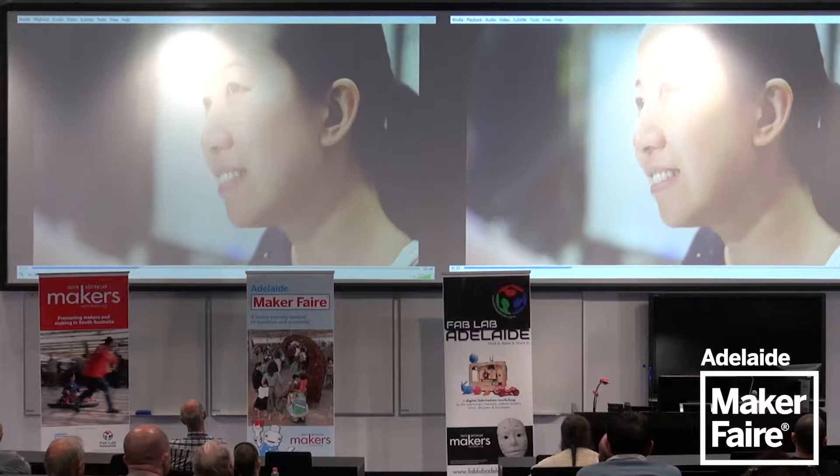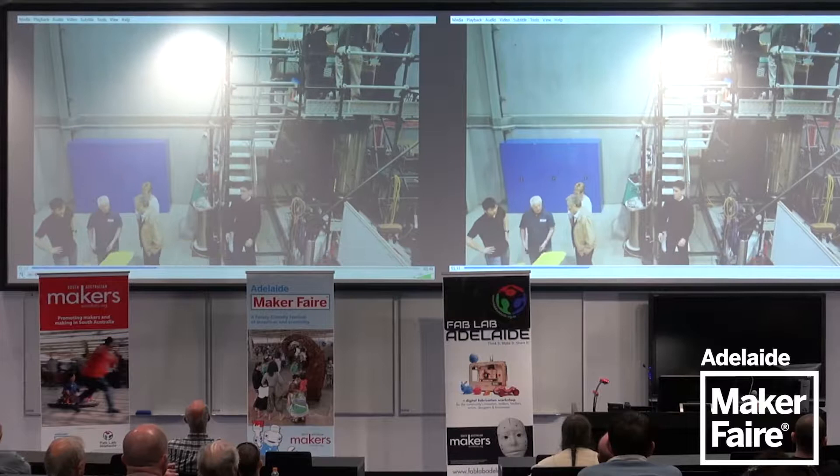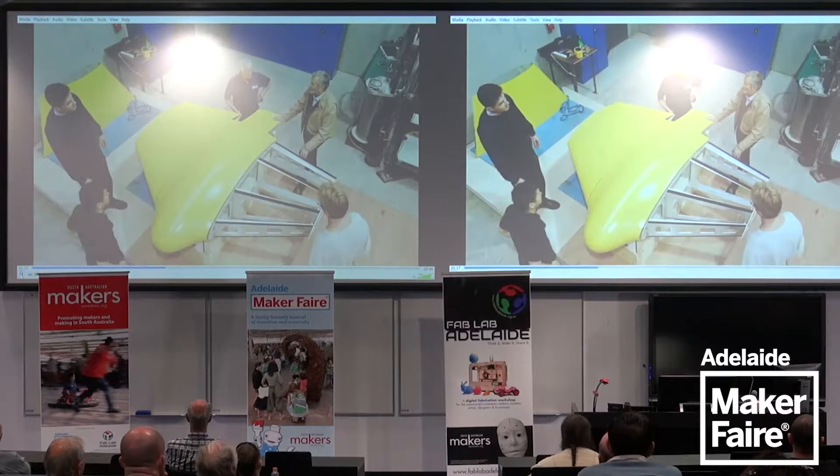This glider will enable us for the first time to gather information in real time on the oceans all around Australia. The concept of a glider is not new — the question was how to make them go to depth. You needed pressure vessels, but syntactic foam lets you get away from that and makes it lighter and cheaper.